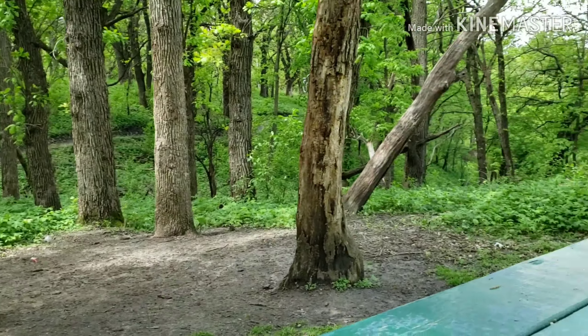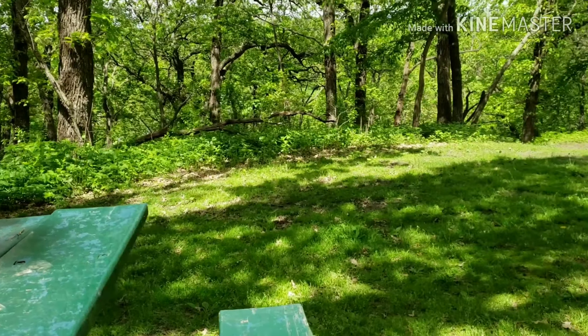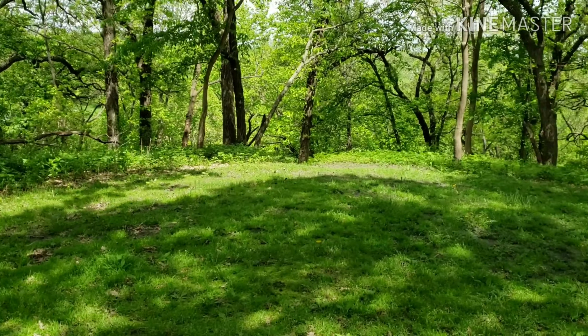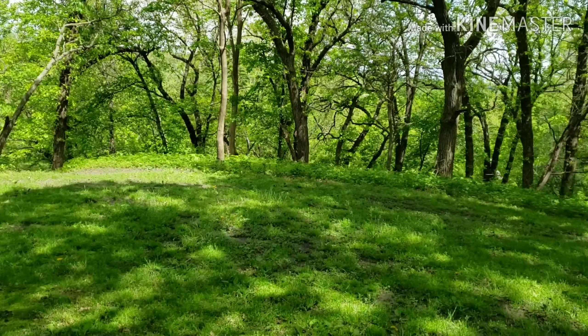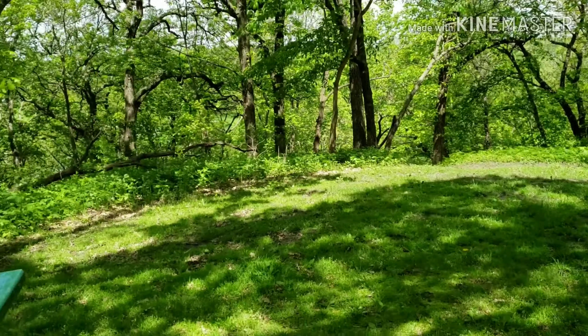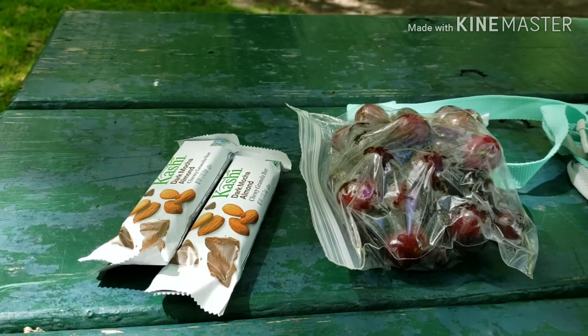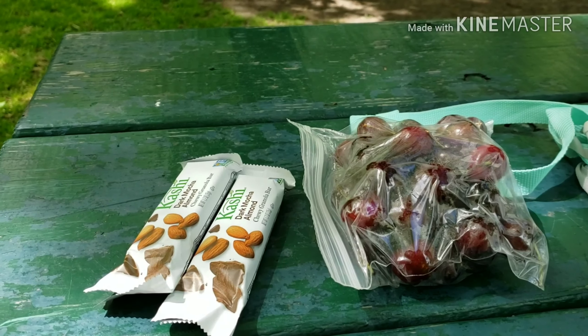I found this little picnic spot. There's a big picnic table and just this nice little shady spot in the middle of the woods. I'm going to stop and have some lunch. There's lunch. And we'll get going and see what else we can see.